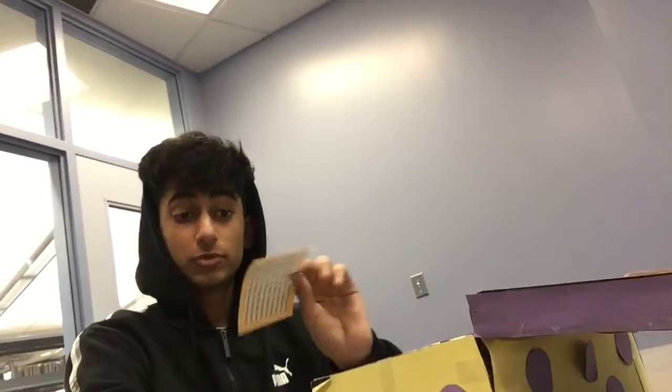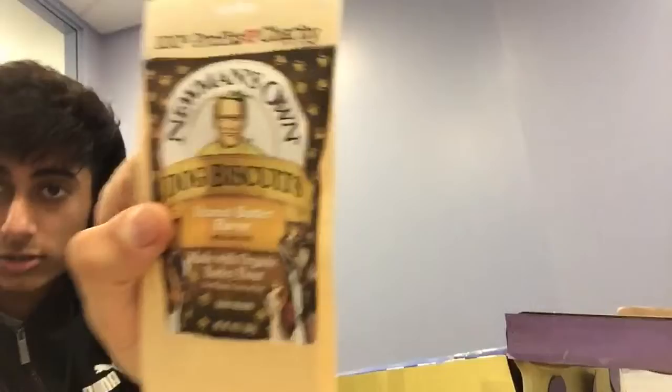We've got some dog treats — Newman's Own peanut butter flavored dog biscuits. At the top you can see it says 100% of the profits go to charity, and these charities are actually Newman's Own Foundation. That's amazing what this company is doing.